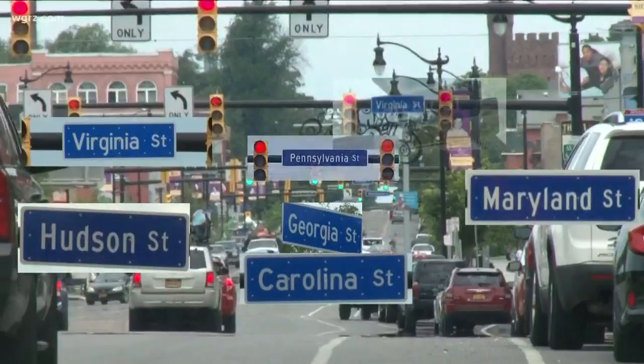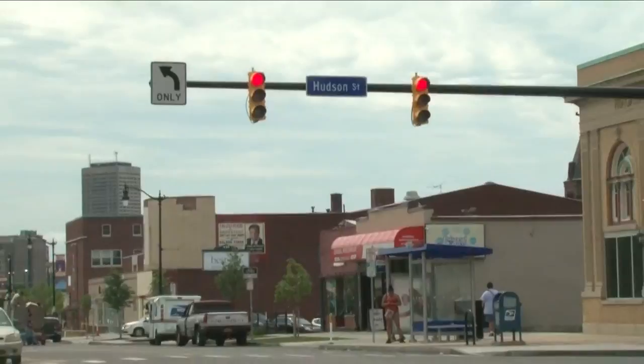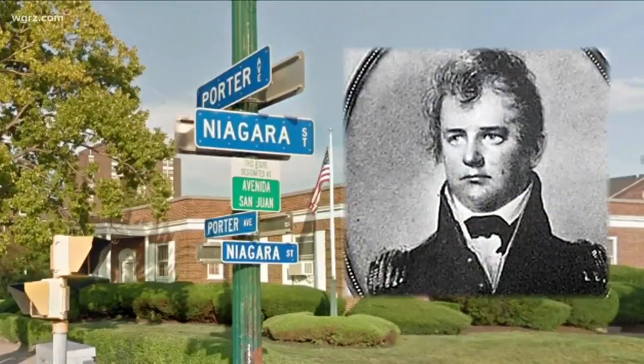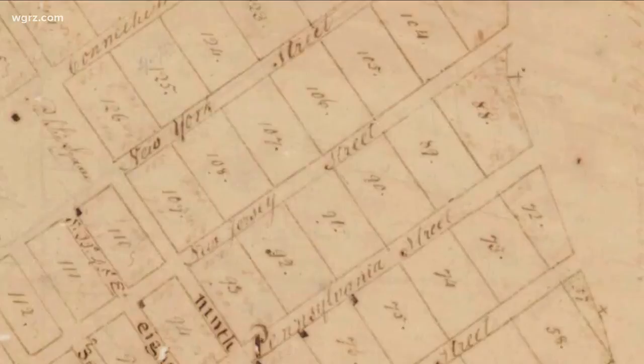As you drive up Niagara Street today, those colonial names just pop out at you, from Georgia at the south end to Hampshire at the north. There are just a couple of streets that break the order: Hudson and Porter. But there's a reason for that. Hudson was originally named Delaware Street — that is, until Blackrock was annexed by Buffalo and there was already a Delaware Avenue in Buffalo. Porter Avenue was named after General Peter Porter, a war hero, former Congressman, John Quincy Adams' Secretary of War, and a community leader in Blackrock. The street, however, was originally an extension of York Street in honor of New York.